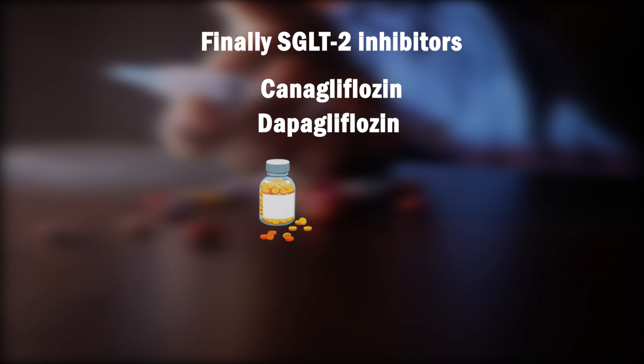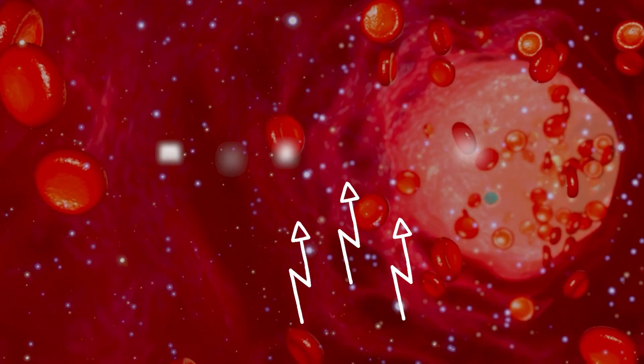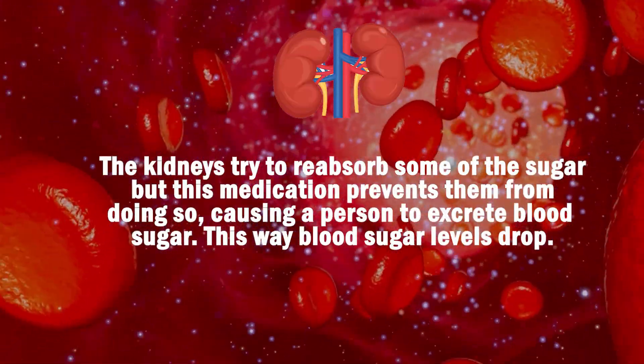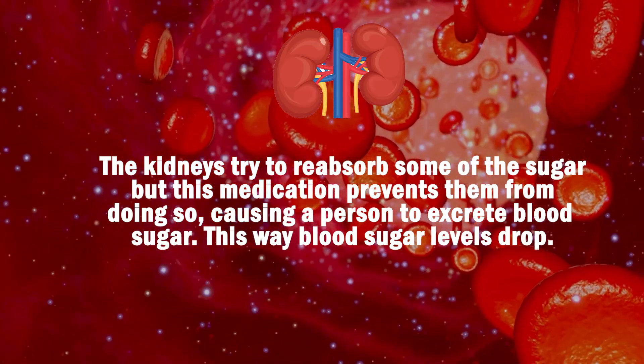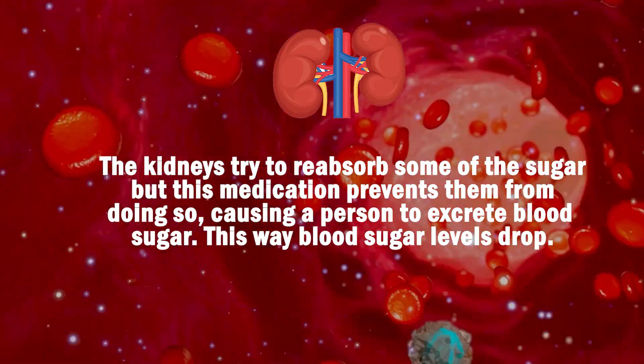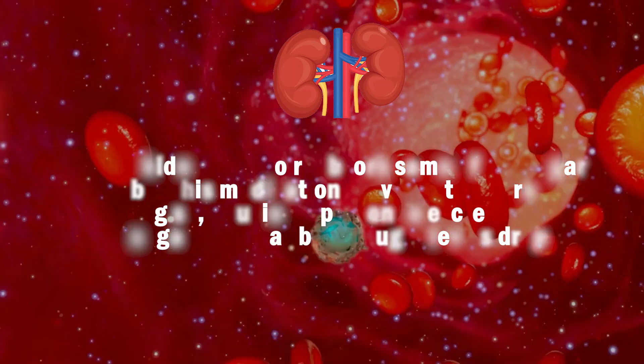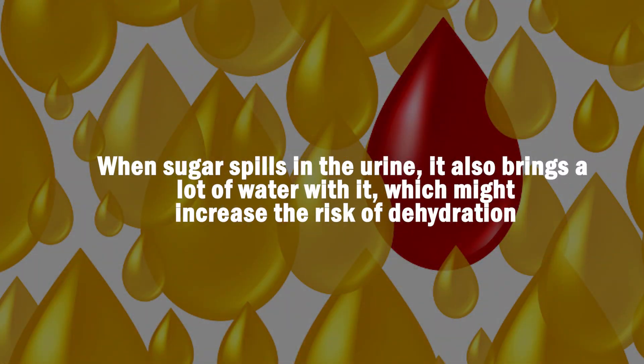Finally, SGLT-2 inhibitors — some of the generic names are canagliflozin and dapagliflozin. These medications work on the kidneys. When a person's blood sugar rises above 180 mg per deciliter, sugar starts spilling into the urine. The kidneys try to reabsorb some of that sugar, thereby increasing blood sugar. This medication prevents that from happening so that a person starts to excrete blood sugar and blood sugar levels drop. However, when sugar spills into the urine, it also brings a lot of water with it, which might increase the risk for dehydration. So you have to be careful when you exercise under hot, humid conditions if you're taking this medication.